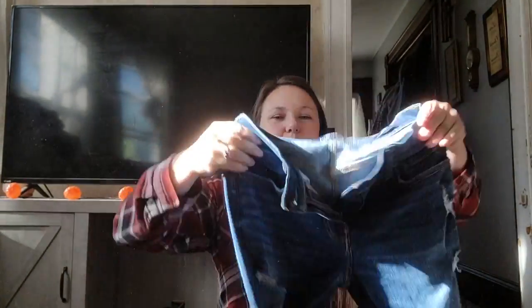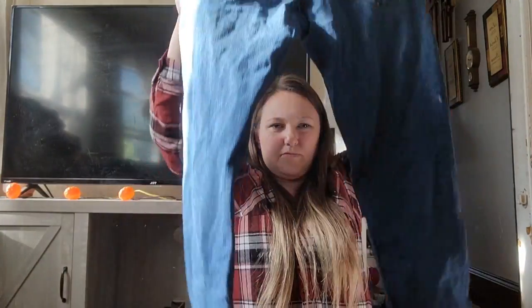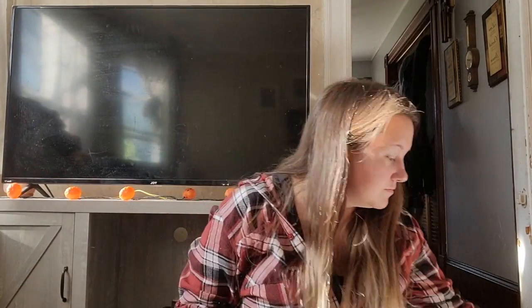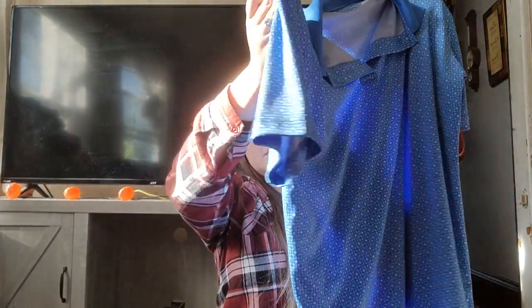These are Hollister pants — not a brand I always pick up, but I like the distressed style. Size 30 by 32, skinny stretch. This is a Jack Nicklaus Stay Dry golf shirt, large, with a little embroidered logo. I'm not familiar with the brand but I know this will sell, so I picked it up anyway.